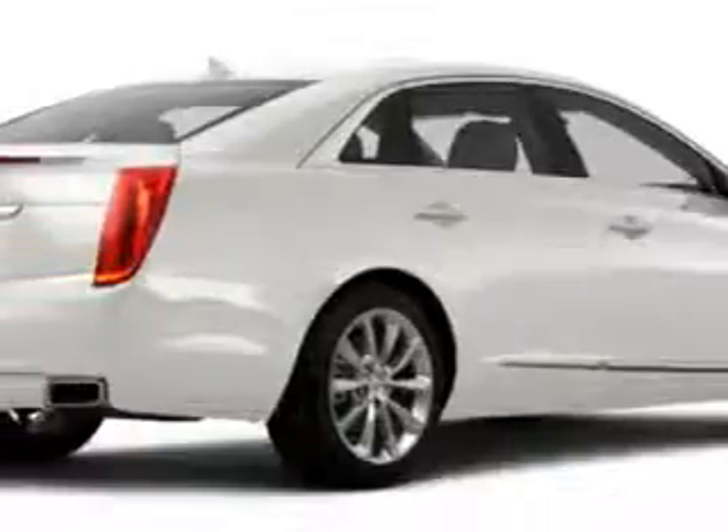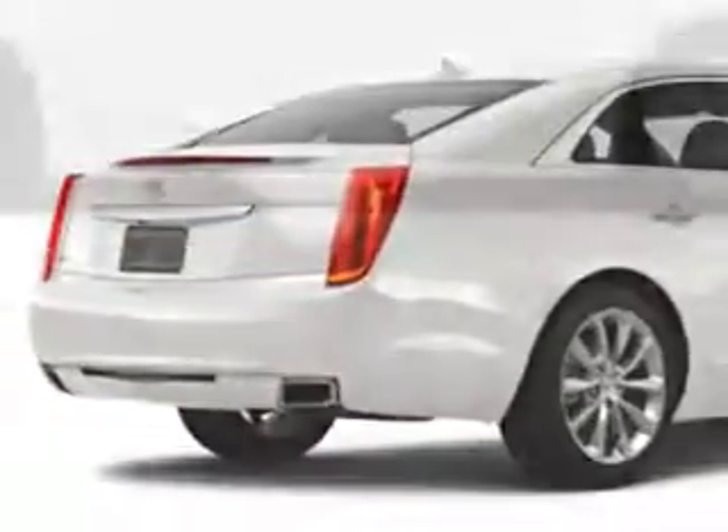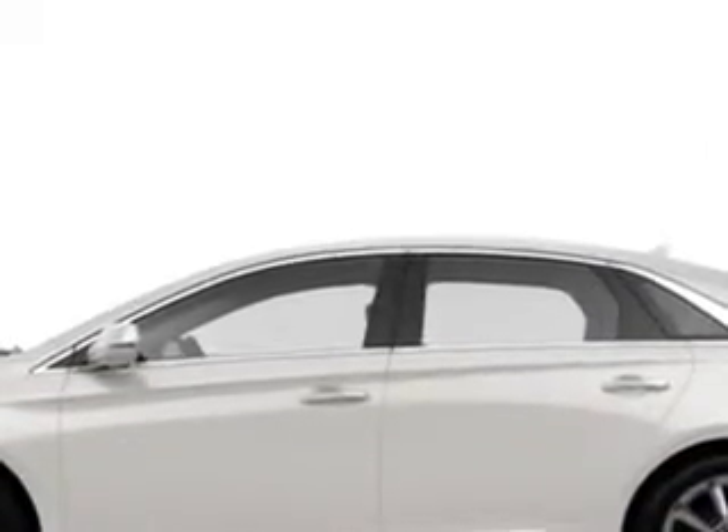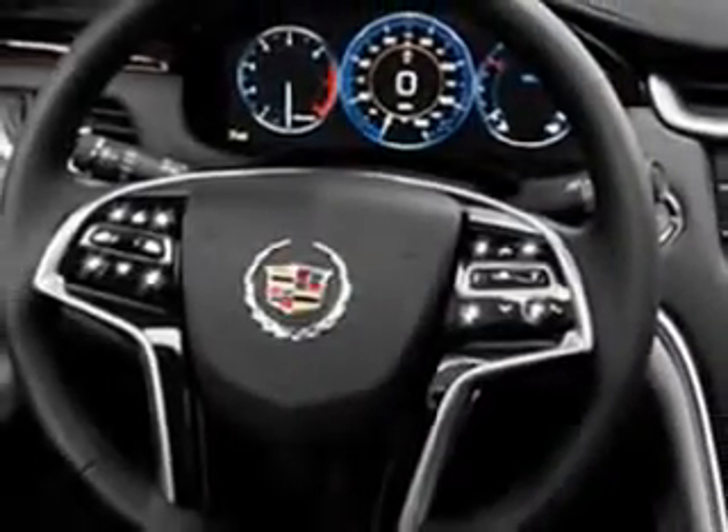Enjoy an impressive 28 miles to the gallon on this great car, with features like Sirius XM Satellite Radio, OnStar Communications System with 1 Year of Directions and Connections Plan, and Driver-Side Auto-Dimming Exterior Mirrors.